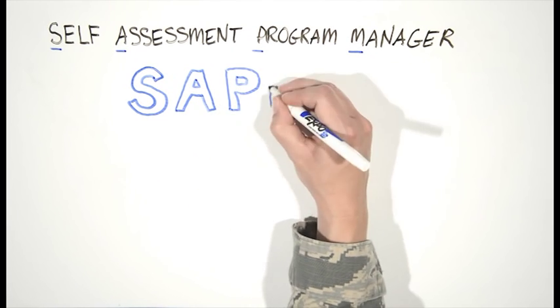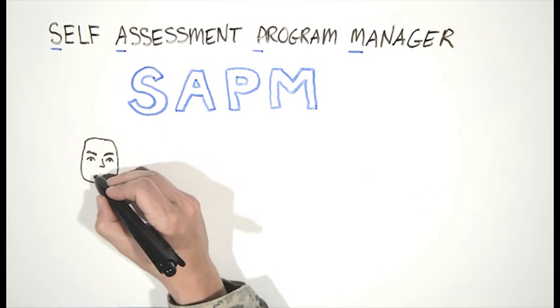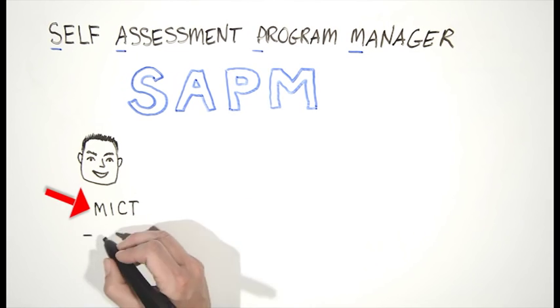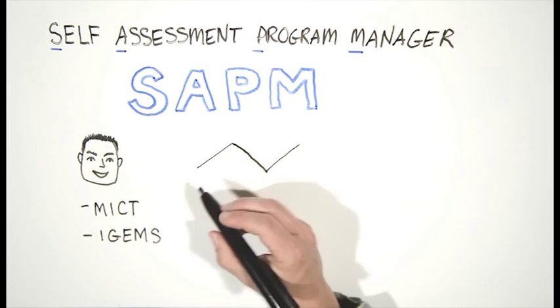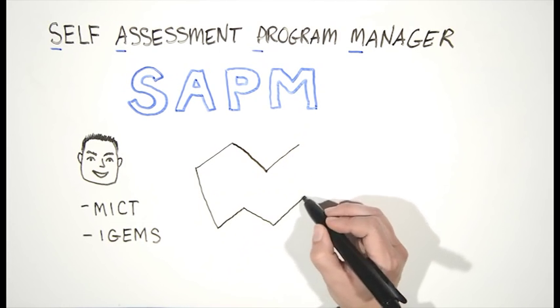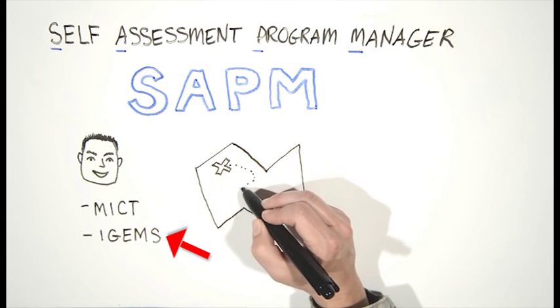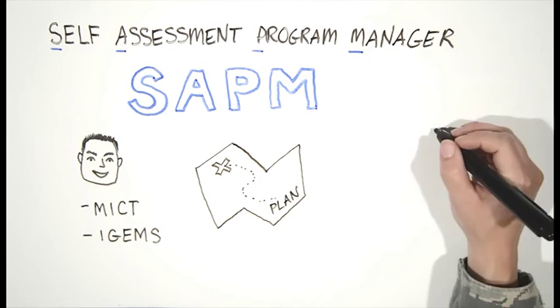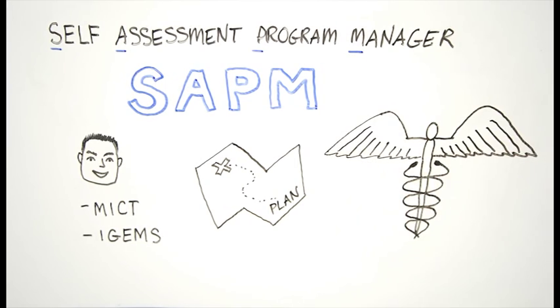The SAPM works solely for the squadron or group commander. Their mission is to assist in effective program management and to manage deficiencies in the unit. SAPMs review MCT for currency and effective corrective action planning. After an inspection or exercise, the SAPM ensures deficiencies are recorded in IGEMS and tracks those deficiencies to close out by implementing corrective action plans within IGEMS. The SAPM is the single person the squadron or group commander can look to for a full understanding of the health of the unit.